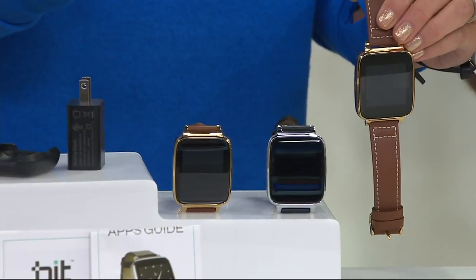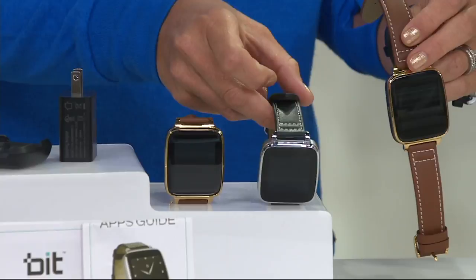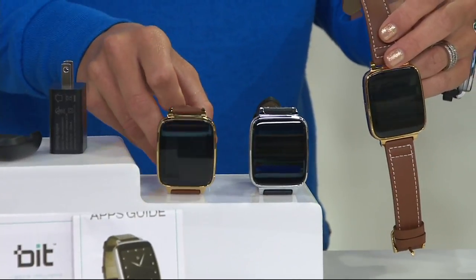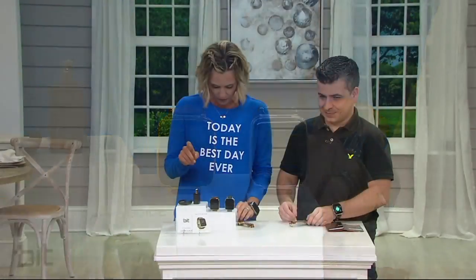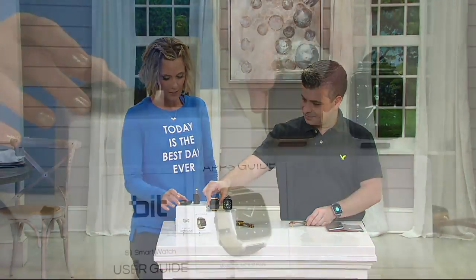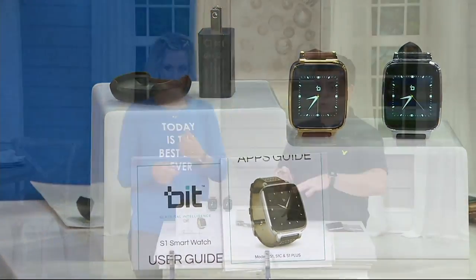It's a $93.63 value. The silver is a little bit more limited and has that black band. The gold tone has that brown band. $93.63 value, so you're getting it for $13 less. Comes with the charger as well. If you're looking for a smartwatch that works with anybody's smartphone out there, this is the one. It's going to work with your Apple phone or your Android device or tablet automatically.